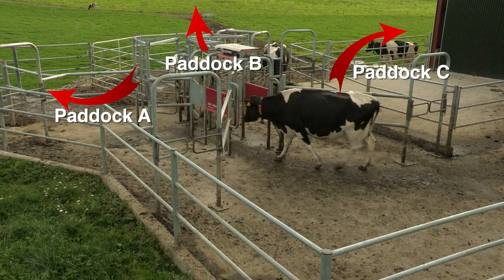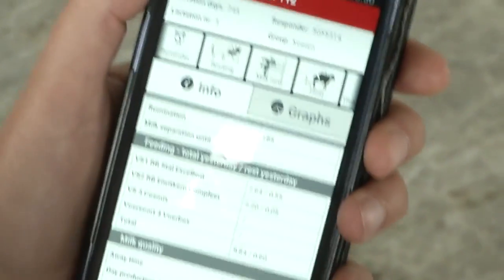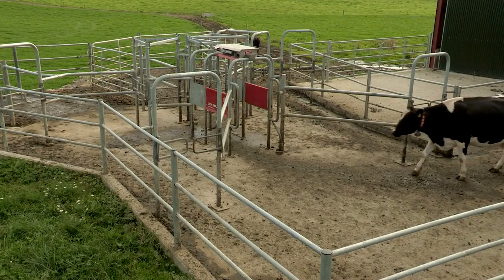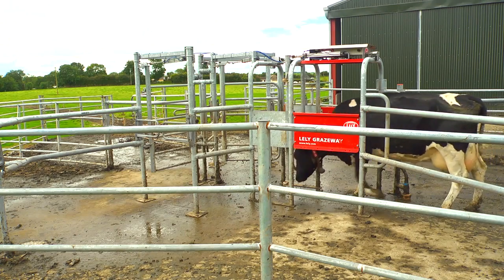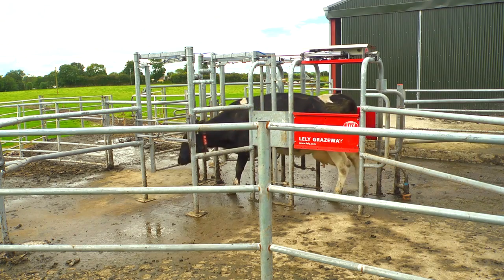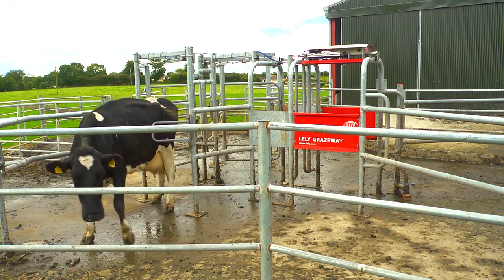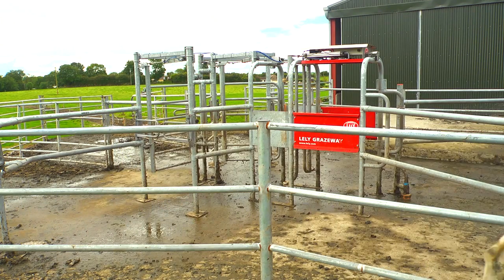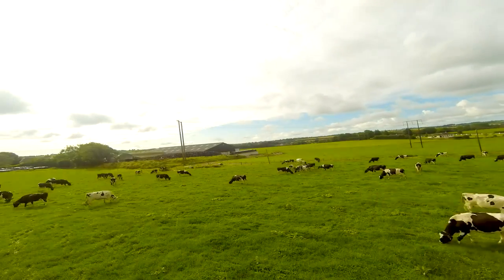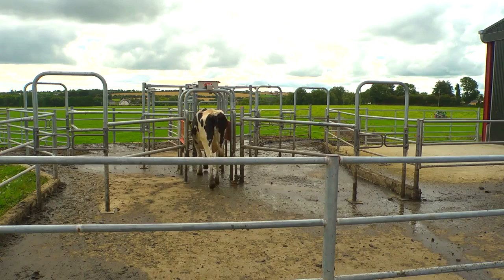These grazing block times and other settings can be modified remotely by the farmer on their smartphone, tablet, or PC. If she is very close to her milk interval, she will be drafted back to the Lely Astronaut by the Grazeway for milking. Once milked, she can return to the grazing block. This ensures that cows do not go to a new pasture with a heavy burden of milk. If a cow is milked before the Grazeway gate is due to change paddocks, she will be routed back to the same pasture from where she came.